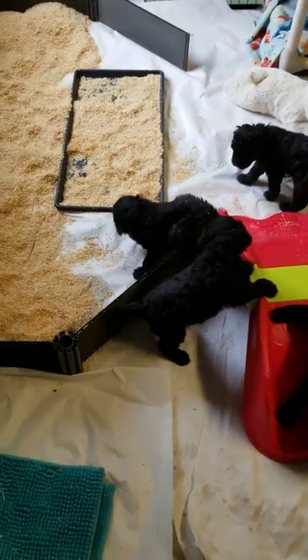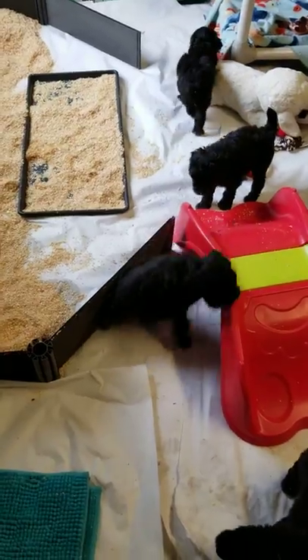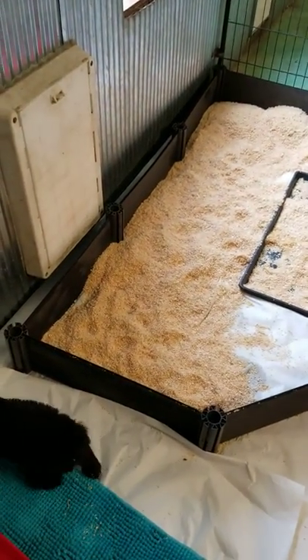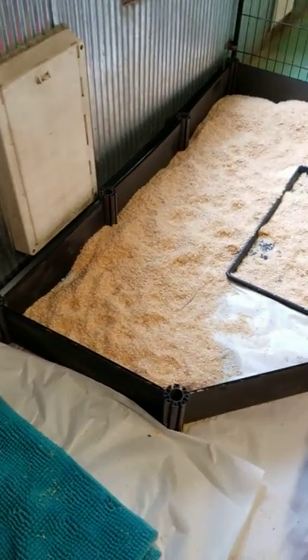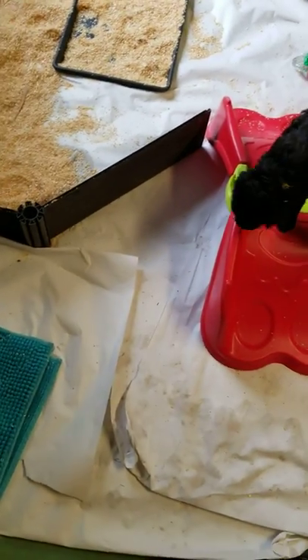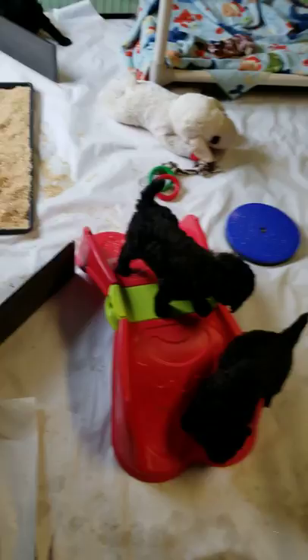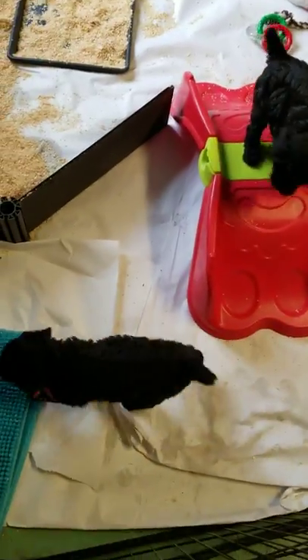They no longer need a litter box inside their play area — they get 24-hour access. Our goal right now is to drive them towards that area and to the smell of the shavings, which will keep them cleaner, happier, healthier, and it keeps me sane because I clean the pen a lot less. There is paper on the floor and underneath there are potty pads and bed under pads to help soak up any liquids, because clearly they don't know how to be house trained yet.